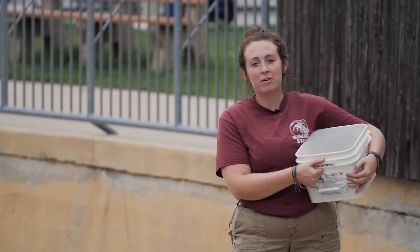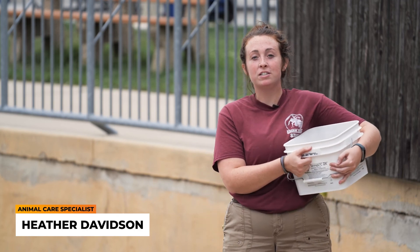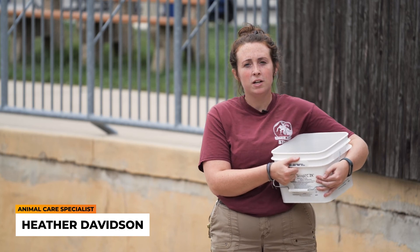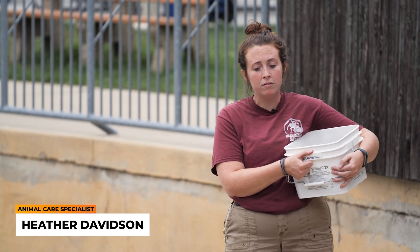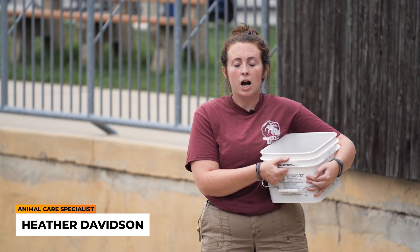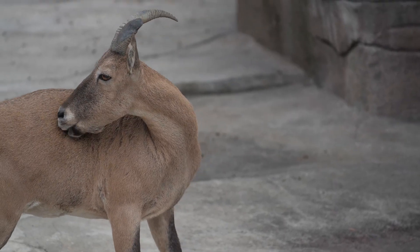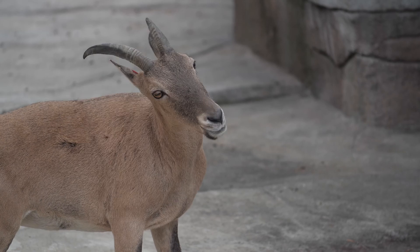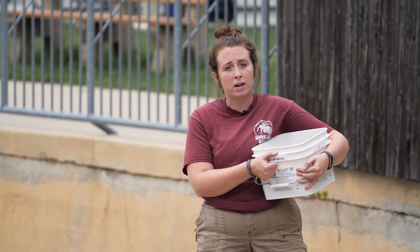Out here on our mountain we have two West Caucasian turr — May, our female who's eating right now, and Taveek, our male. May is 17 and Taveek is 14. These guys came together from the San Diego Zoo in 2005 and have been here since. In the wild they get up to about 10 to 12 years old, but in human care they can live to be 19. Both of them are well exceeding what they would expect in the wild, and that's largely due to the excellent vet care that they receive.